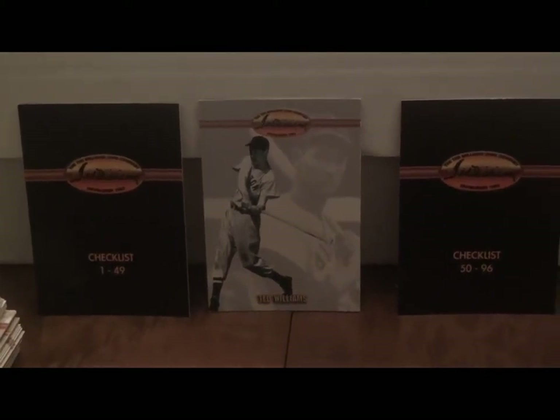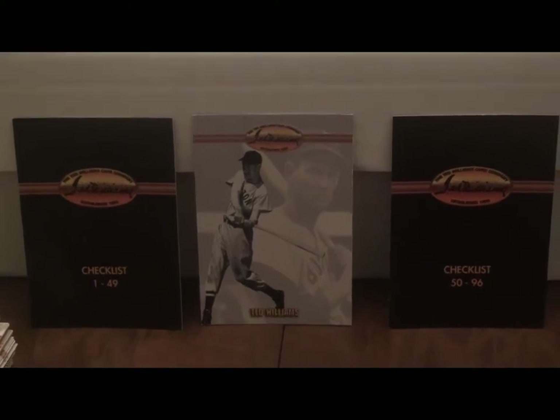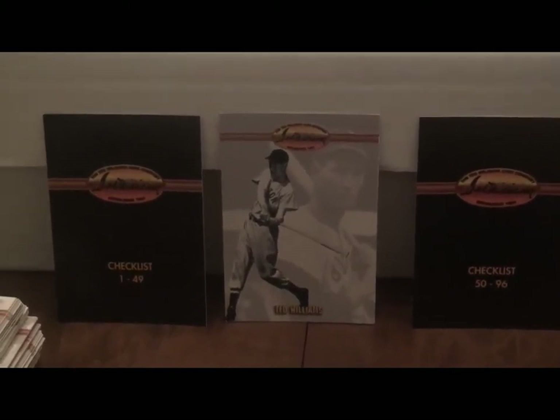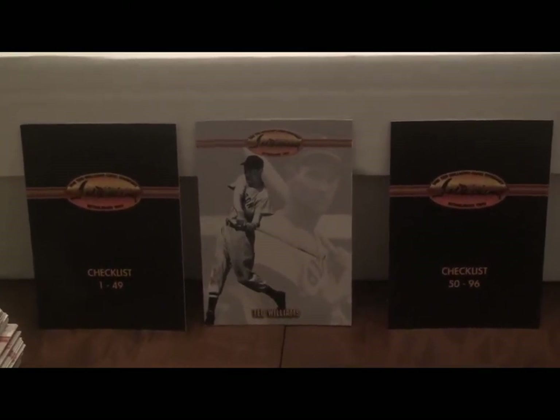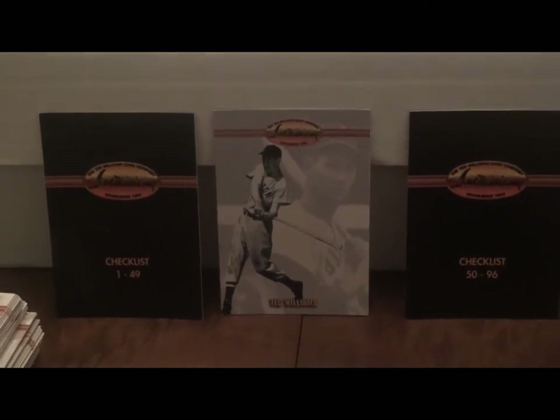Hey, what's going on y'all, SK Sports Cards here. This is the first video in a series I'm doing on Forgotten Card Sets — short vignettes on different rare and forgotten card sets that I have in my collection.